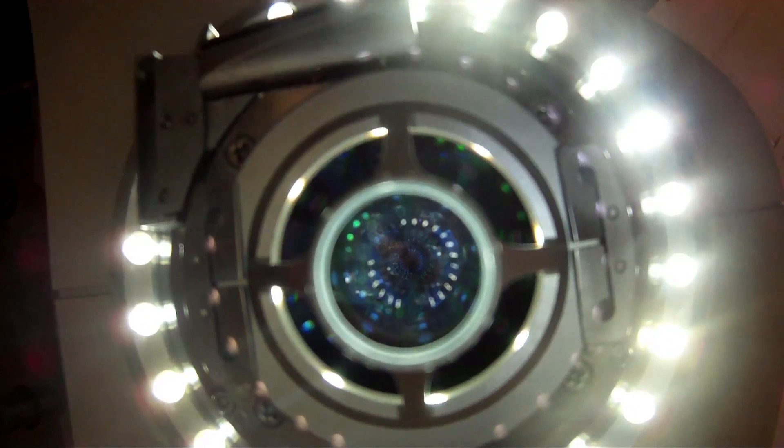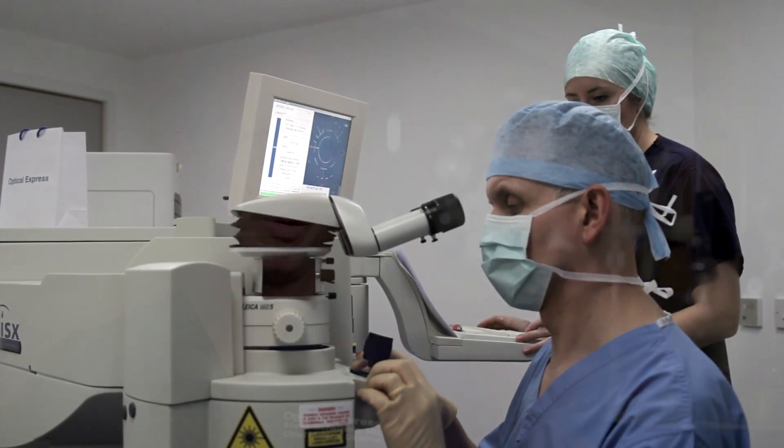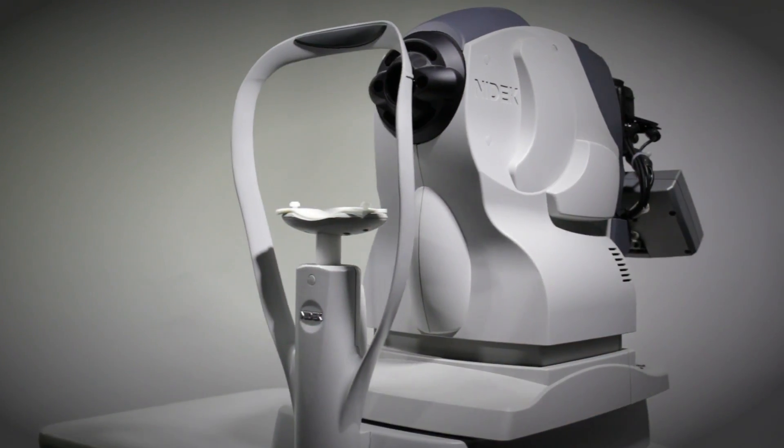Laser eye and lens surgery are life-changing procedures with extraordinary benefits. An Eye Scan will help inform and empower you to ensure your peace of mind. I'm confident that the Eye Scan service will set a new clinical standard and greatly improve patient care.